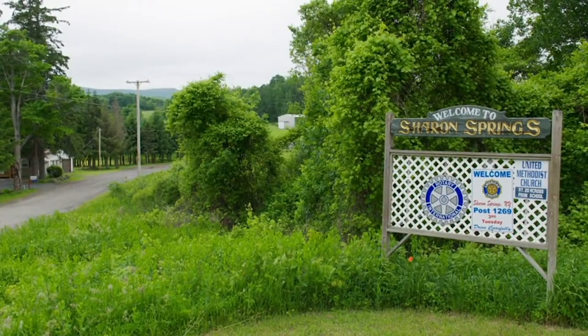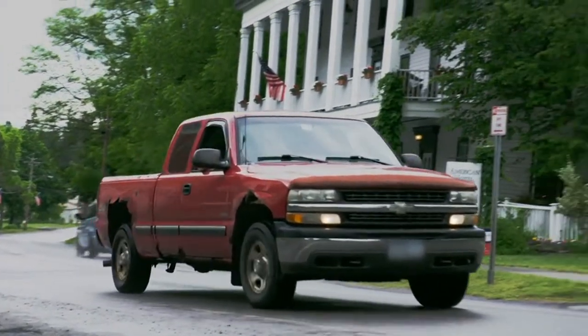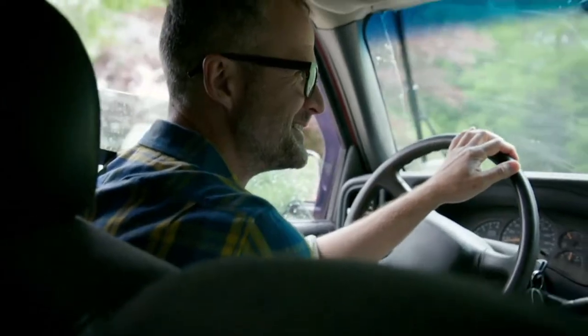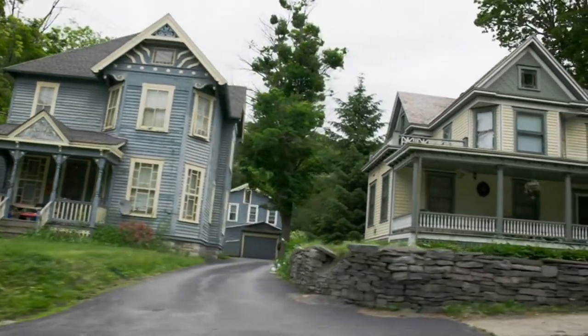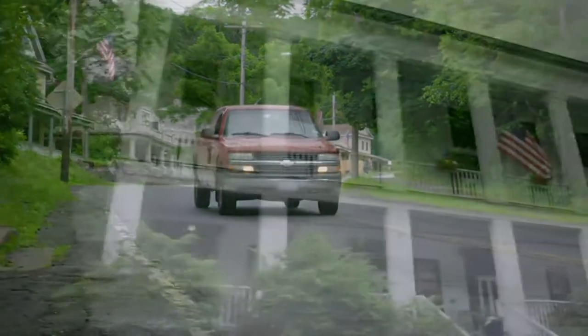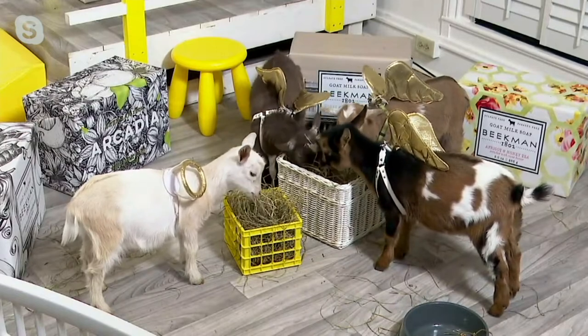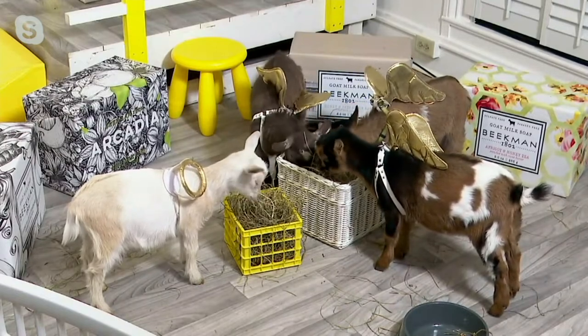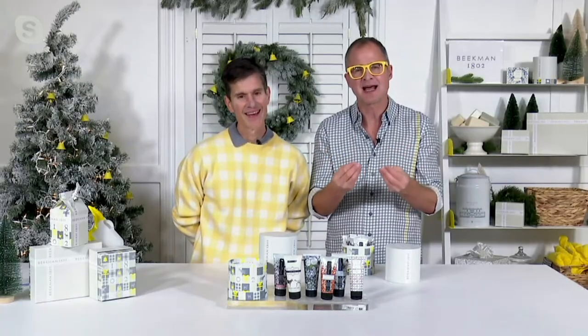We want to over-deliver on every aspect of holiday. Our Main Street in Sharon Springs is tiny — there are only 547 people in town. Every one of these little hat boxes is packed by a member of Team Beekman, and all of our products are made in America. When you're giving Beekman, you're not just giving goat milk or pretty packaging — you're giving the story of a small company. It's like you're voting because you believe that great things can happen in rural America still today.